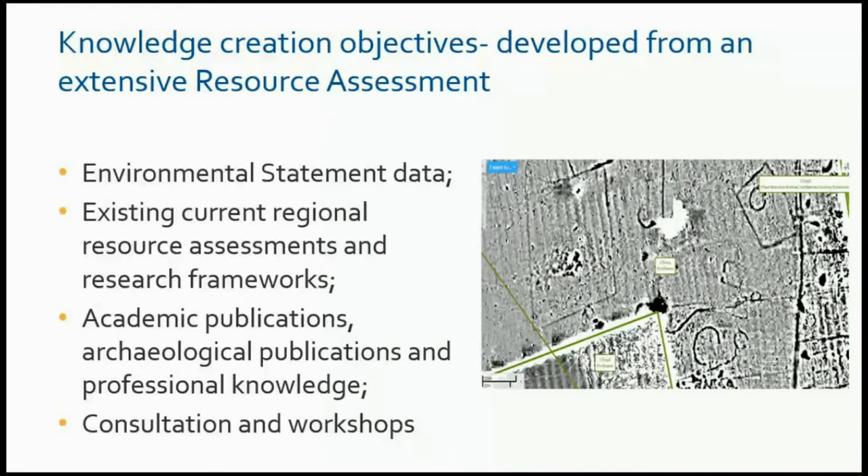We've set out a series of knowledge creation objectives. There was a very large environmental statement done for HS2, which involved a lot of archaeological desk-based assessment work. We revisited that and brought into play all the current regional resource assessments and research frameworks that were available. We looked at all the priorities — it came to something like 40 pages when we summarised the bullet-pointed questions — along with academic publications, grey literature, and everything else. We did a really robust resource assessment before we tried to set out our specific objectives.